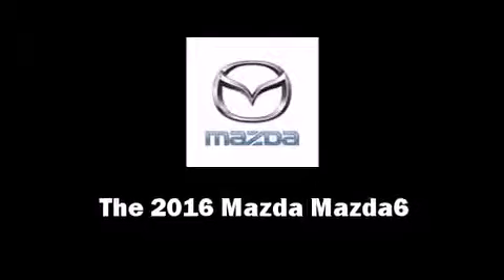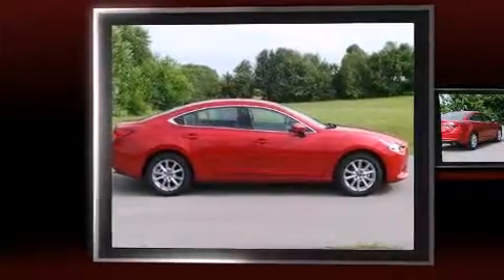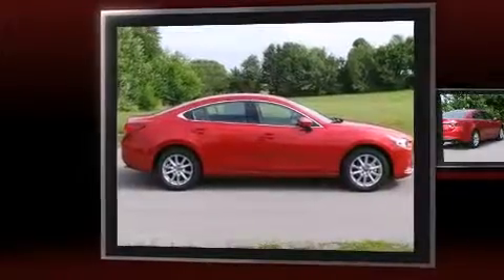The 2016 Mazda Mazda 6. This four-door, five-passenger sedan leads among competitors in its segment.